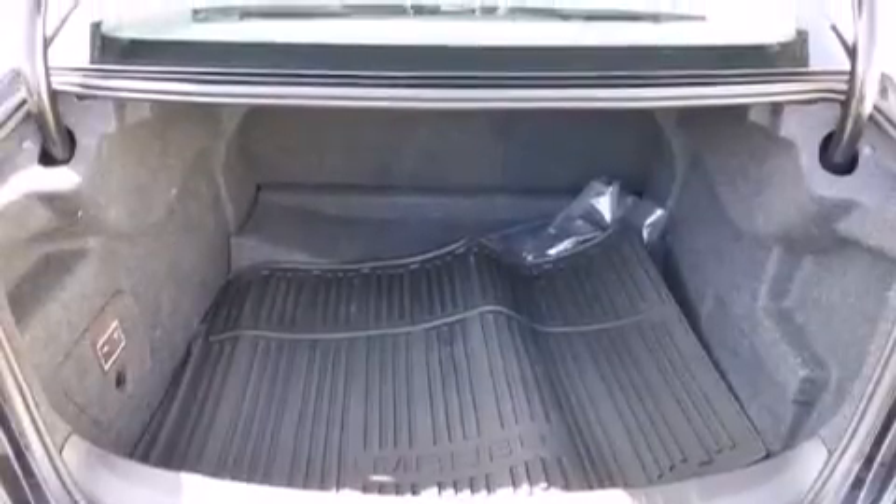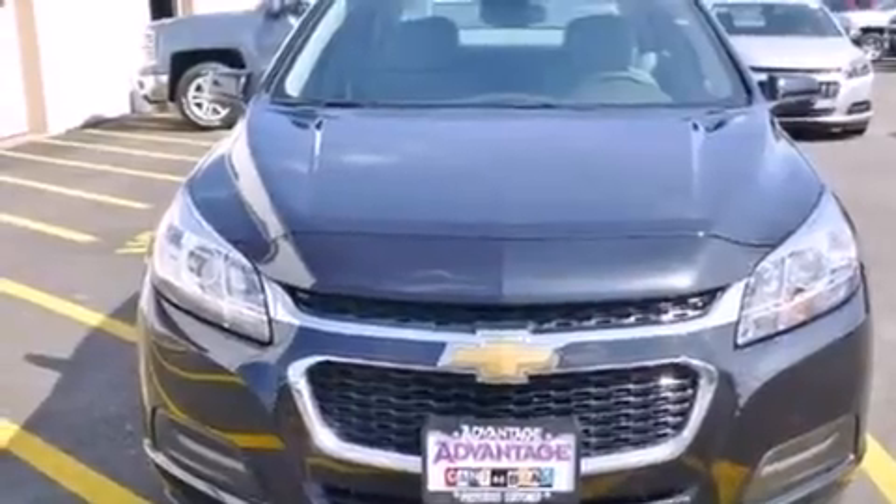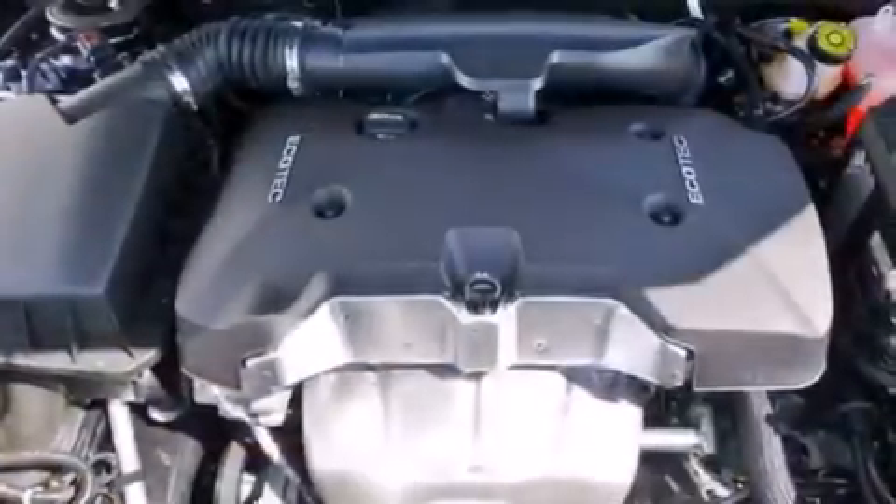The following features are also included: air conditioning, cruise control, steering wheel controls, latch-ready child seat anchors, and rear window locks.